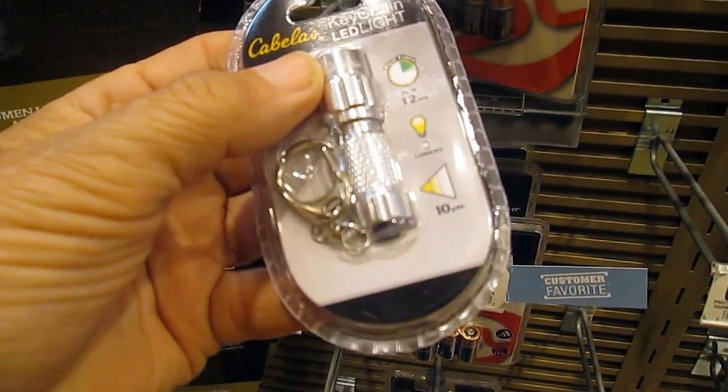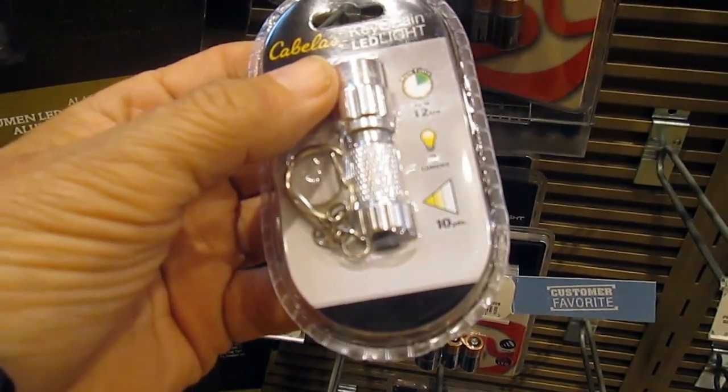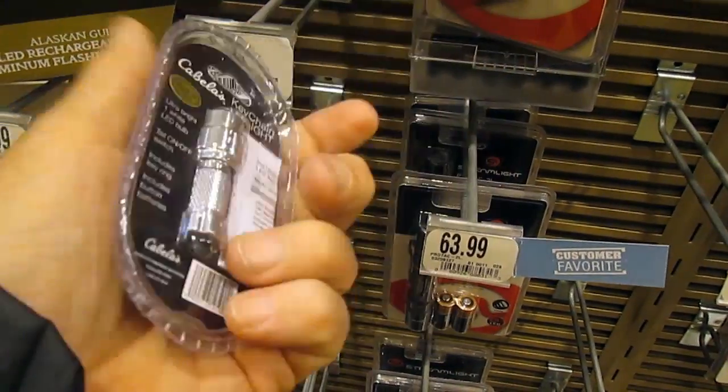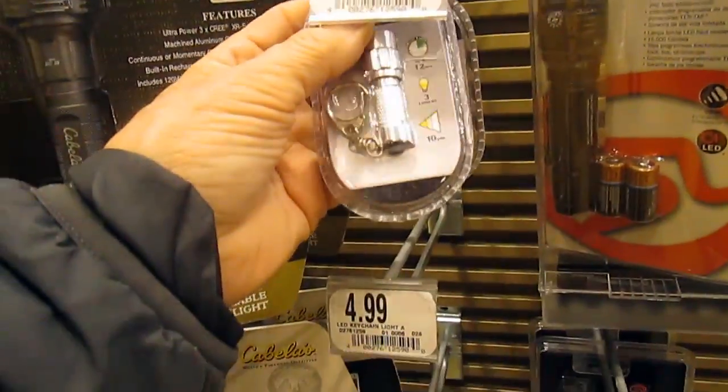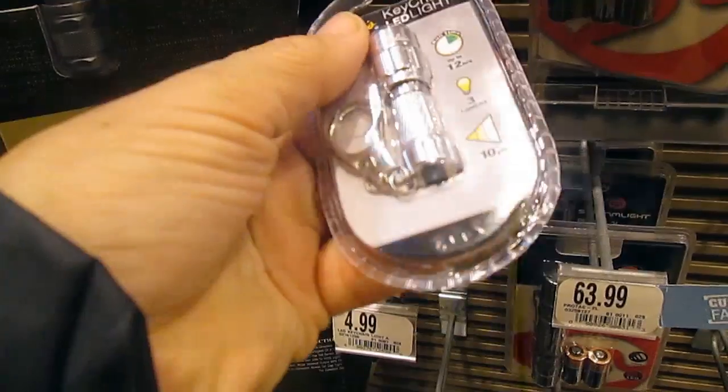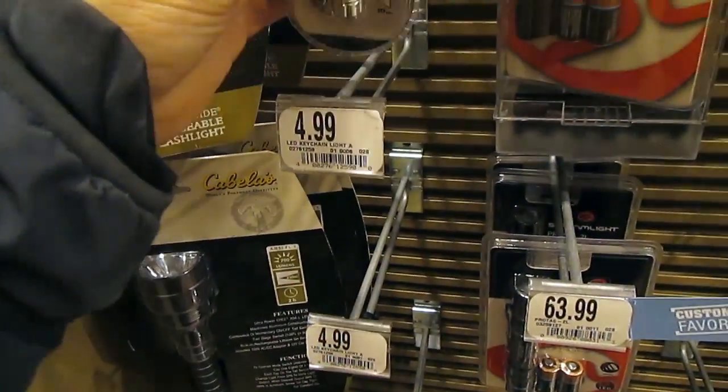Here's a keychain light. 12 hours runtime, 3 lumens, 10 yards. $4.99. That looks good. It looks like it has a button on the back, so you want to be twisting the top.